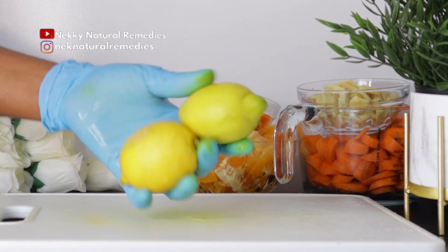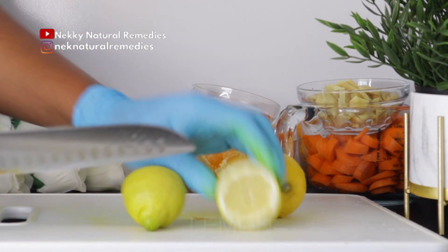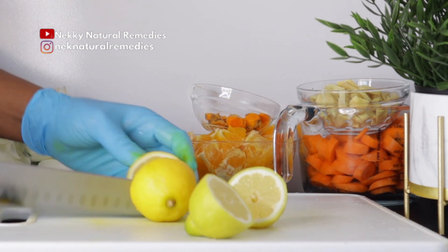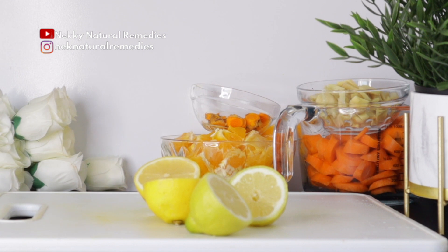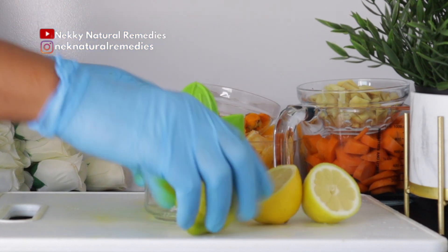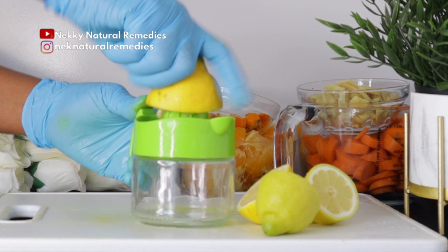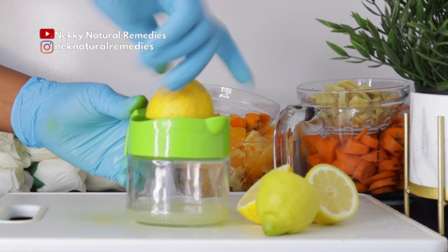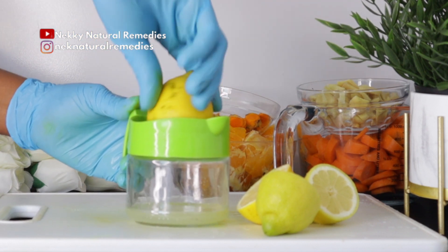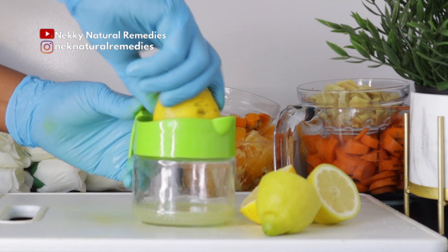After the turmeric, we also have lemon. This is the quantity I added — if you like more lemon, go ahead and add more; just measure out the quantity you want. For the lemon, we'll be needing the juice — just extract the juice because it works so wonderfully.